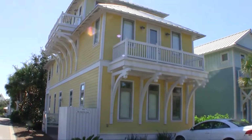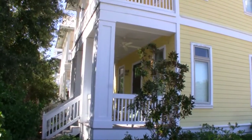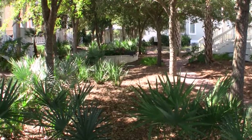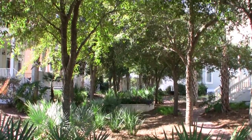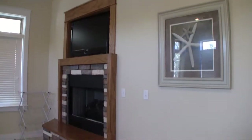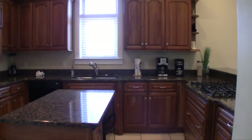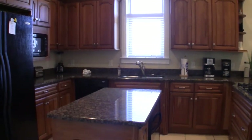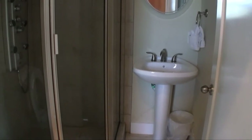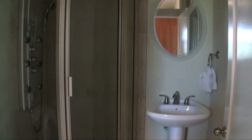Hey everybody, I'm here with Deal number two and we're in Carillon Beach. If you know anything about Carillon Beach, it's a beautiful, gated, very private neighborhood with great rental potential. Fabulous amenities — three swimming pools, a great beachside pool, tennis courts, and a playground. You can see we're on the playground right now. Our house today is a four bedroom, four bath with over 2,500 square feet and great rental potential.